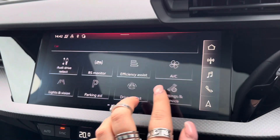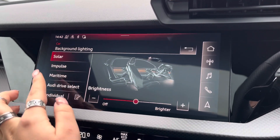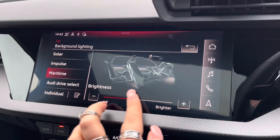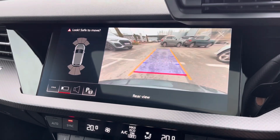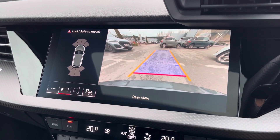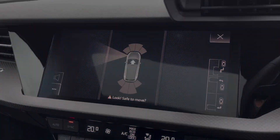We can't forget the extended LED interior ambient lighting package, so the driver can choose from up to 30 different colours and contours to really set the mood in the car. Also equipped with an amazing quality rear-view camera to make manoeuvring as easy as possible, and the park assist allows the car to park itself.